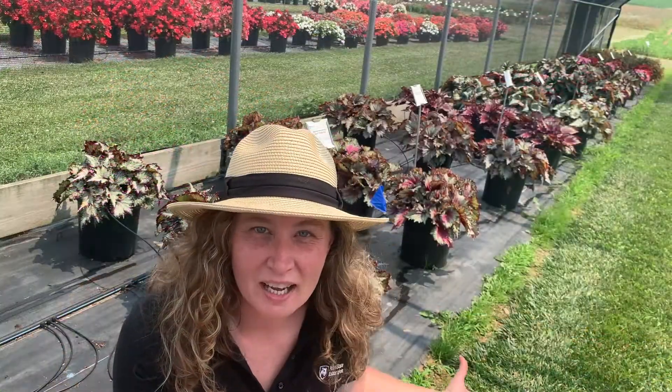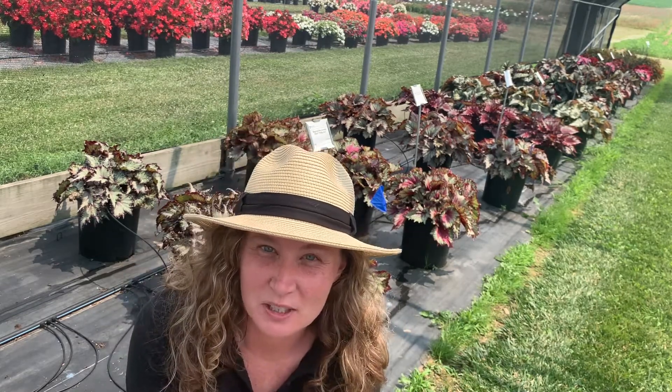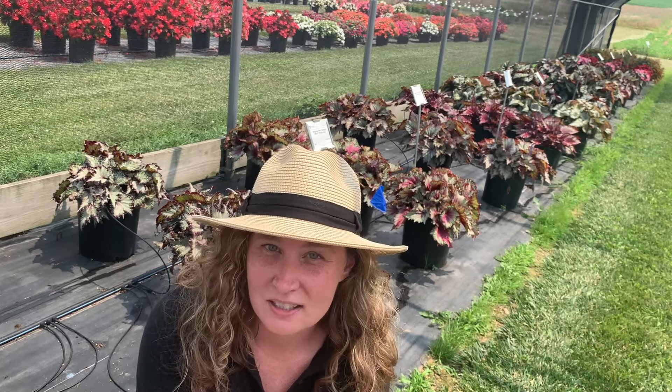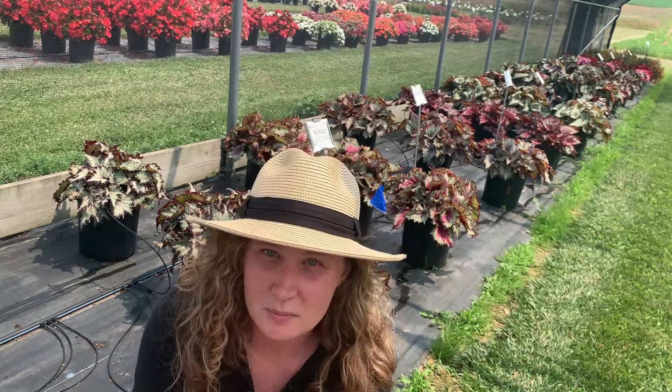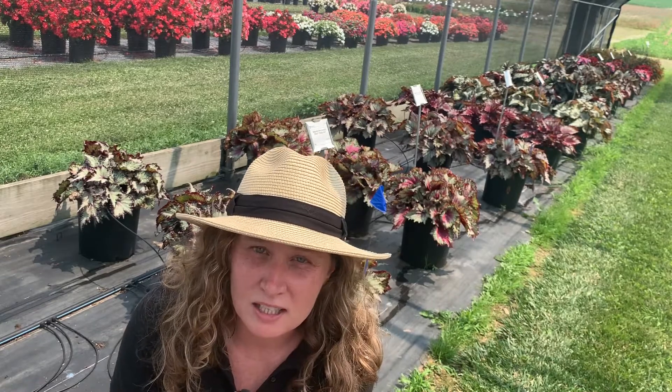Behind me is a whole dozen Rex Begonias introduced by Ball Ingenuity this year. They're in the Jurassic series, and you have your choice of foliage colors — we even have some that are blooming. They're really a great addition to any planter, pot, or even a landscape bed.